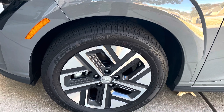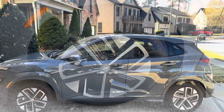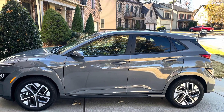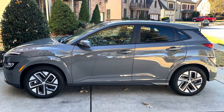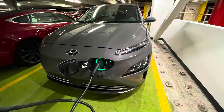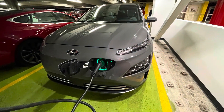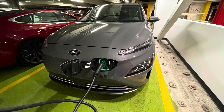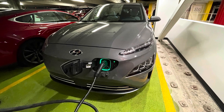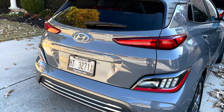And always get front row parking! Hyundai says this car gets about 258 miles to a single charge. We were able to get around 234 miles to a single charge. We never plugged it up any more than there at the office building. You also get great acceleration. The Limited Total MSRP is $43,840.